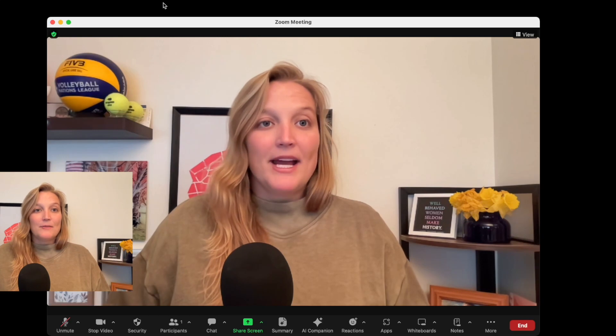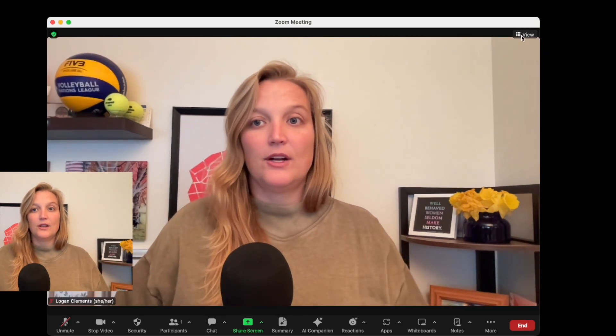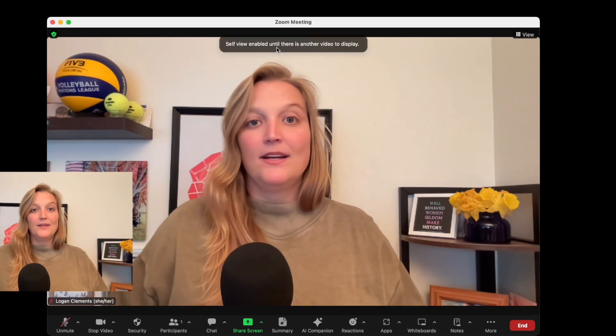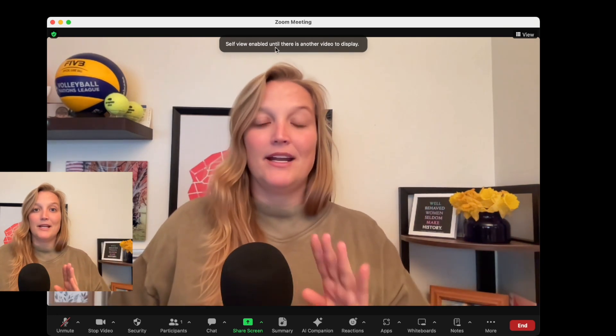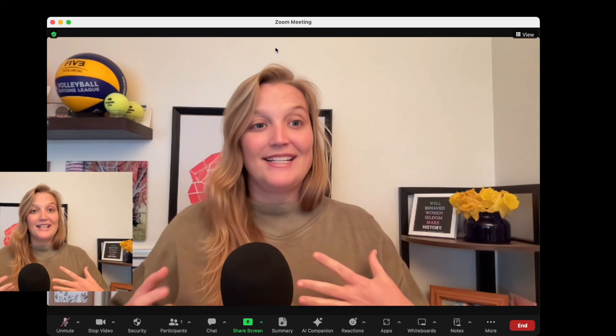So here we are in Zoom — I own this meeting, I've sent the link to everyone joining me, and I'm going to get in here first. The first thing I love to do — and I have a video on it, I'll link to it — is all about hiding self-view. You go to View and click Hide Self-View. When you're first in the meeting it won't show anything because you need someone else in there, but what this does is hide my window from myself so I'm not distracted seeing myself twice.